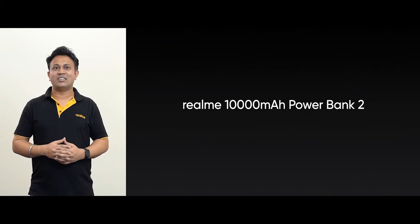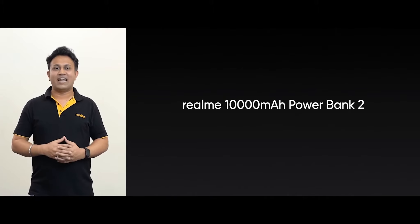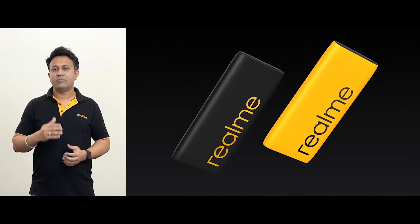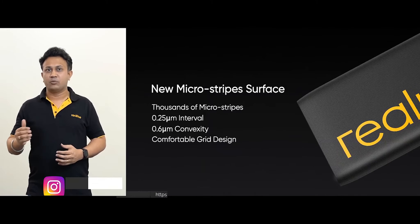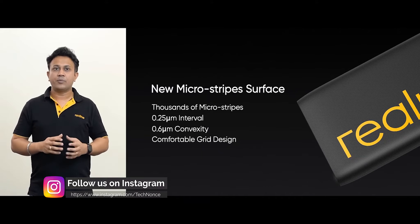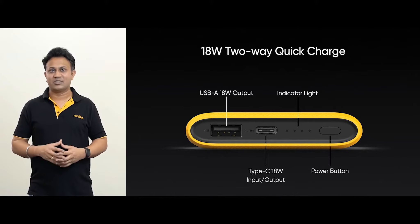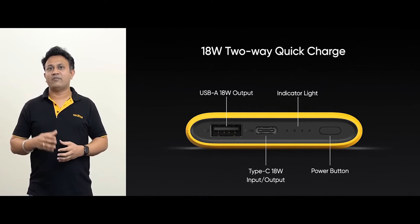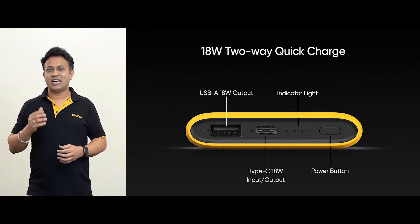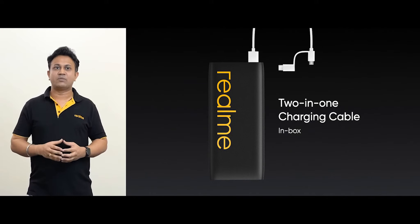Now it's time to talk about the third surprise of the day, the second-generation Realme 10,000mAh Power Bank 2. It stands out with two iconic brand colors, black and yellow, and features a redesigned surface with a classic microstripes design. Each microstripe comes with a spacing of 0.25 micrometers and a convexity of 0.6 micrometers, forming a unique grid texture with a comfortable touch. Power Bank 2 supports 18W two-way quick charge and comes with two USB ports, USB-A and USB-C. It also comes equipped with a 2-in-1 charging cable in the box that supports micro USB and Type-C.